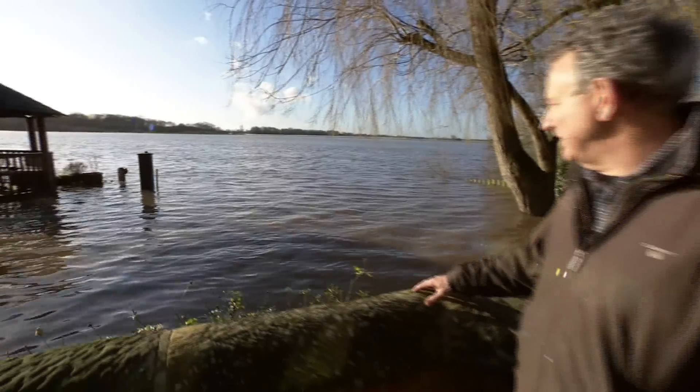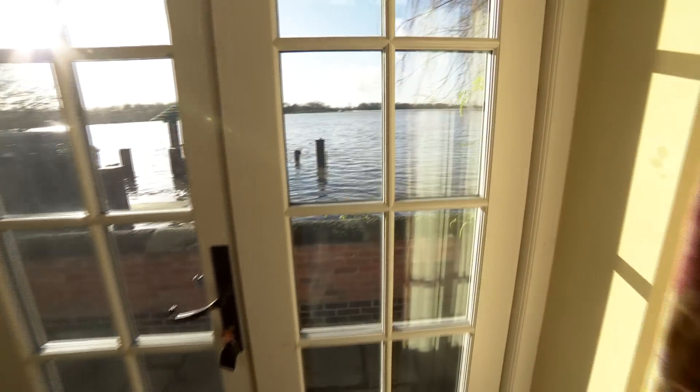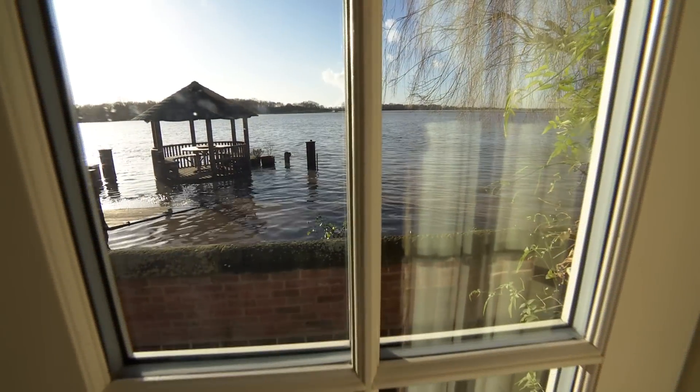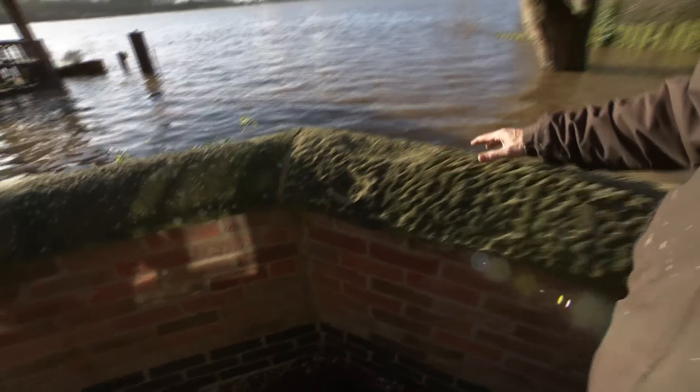At the moment there's about a metre of water in the garden. With that amount of water the house would definitely flood. So this is the flood wall we built which holds the water back, and it seems to work.